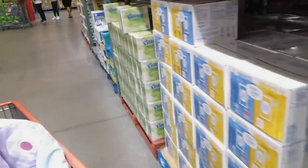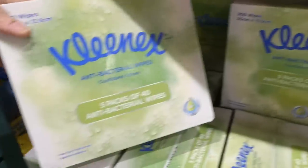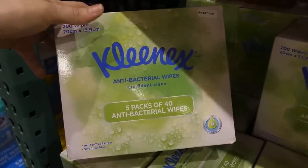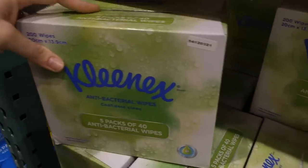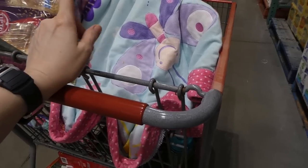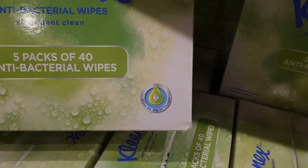Kleenex antibacterial wipes — five 40-sheet packs — are $8 off down to $10. These are really convenient to keep in your bag, purse, or diaper bag, especially for wiping down shopping carts. They're made with tea tree extract and are safe for children, which is great because some wipes are really harsh. They kill 99.9% of germs.